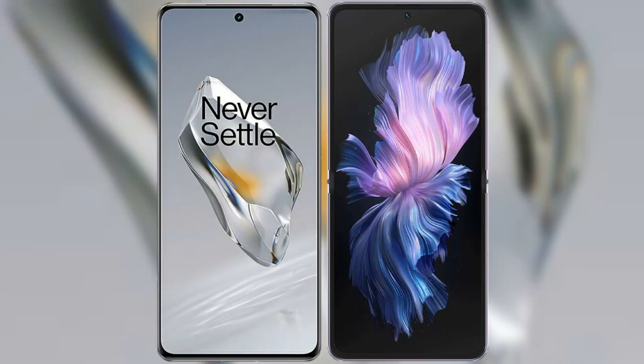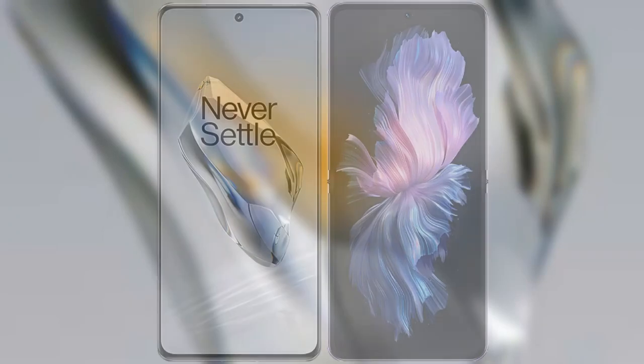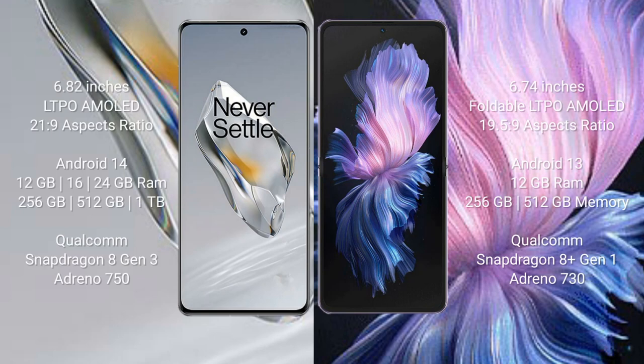I will compare the new OnePlus 12 with the Vivo X Flip. The OnePlus 12 comes with a 6.82-inch LTPO AMOLED display with a 21:9 aspect ratio. The Vivo X Flip comes with a 6.74-inch foldable LTPO AMOLED display, also with a 21:9 aspect ratio.